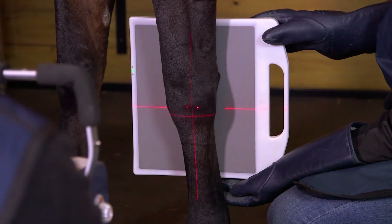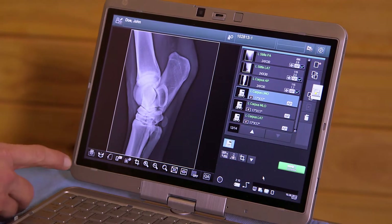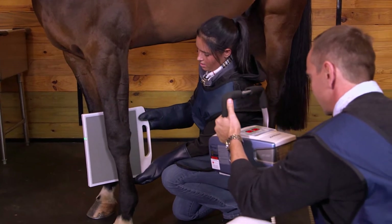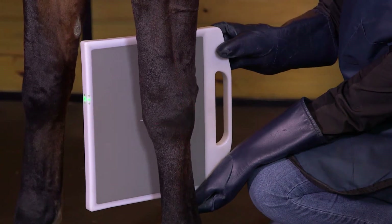Since FDR Flex is completely wireless, Dr. Miller's team can take images easily and safely without a single cable. It allows us to take a full set of pre-purchase x-rays in about 20 minutes. You can maneuver around a horse and take x-rays from any direction, any angle, without having to trip over cables.